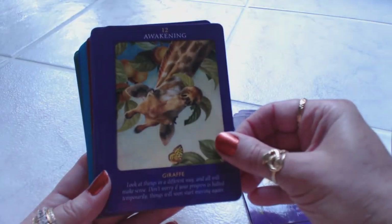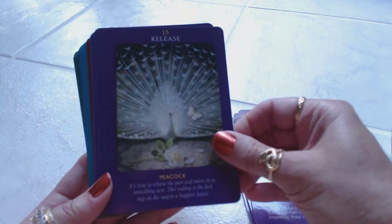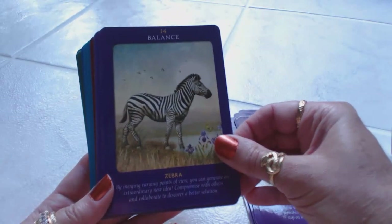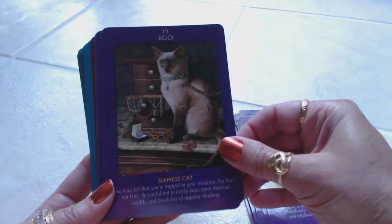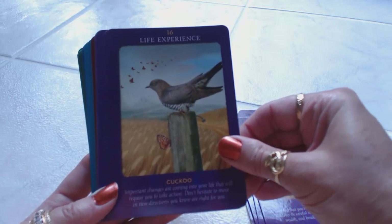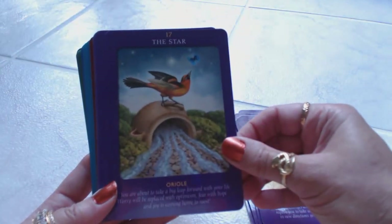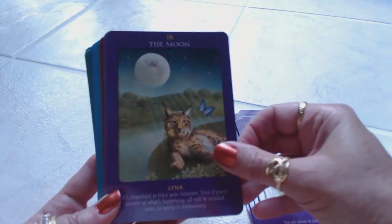Twelve, Awakening, is the giraffe. Thirteen, Release, is the peacock. Fourteen, Balance, is the zebra. Fifteen, Ego, is the Siamese cat. Sixteen, Life Experience. Seventeen, the Star, is an aureole. Eighteen, the Moon.